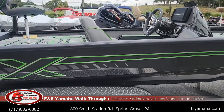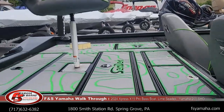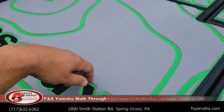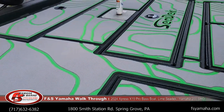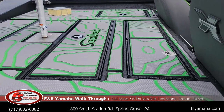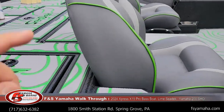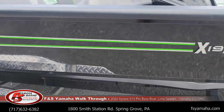This boat also has the lime appearance package. What that means is you have C-Deck floor covering. If you're not familiar with C-Deck, this floor covering basically has all the advantages of carpet with no disadvantages — hooks don't snag in it, it dries quickly, it's easy to clean. Down the road, if you damage a panel, you can buy just that one panel. Along with the lime appearance package, you get lime stripes in the seats and lime stripes on the side of the boat.